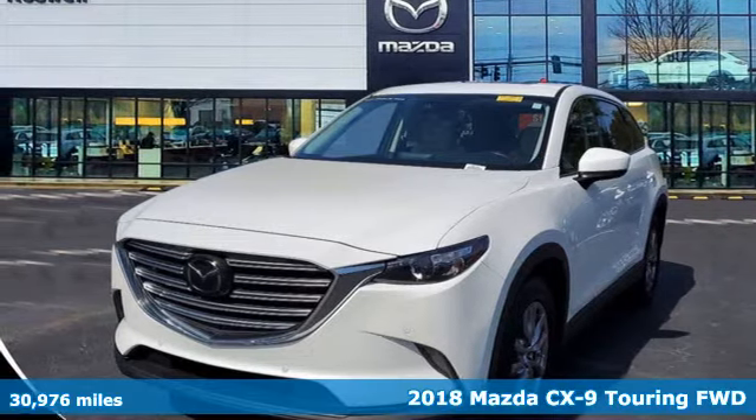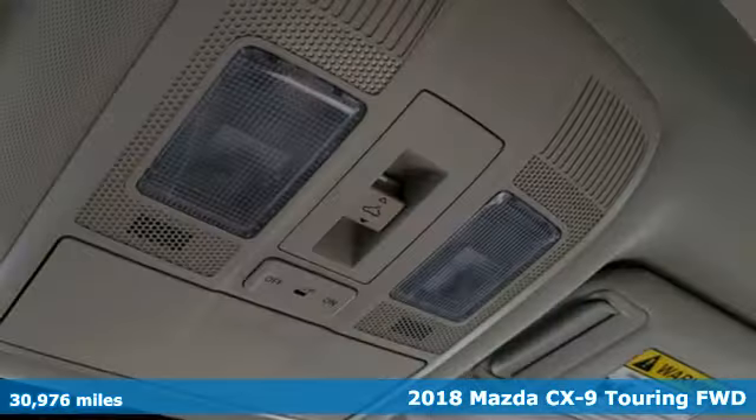It's a 2018 Mazda CX-9. For all the things that drive you, there's Mazda.